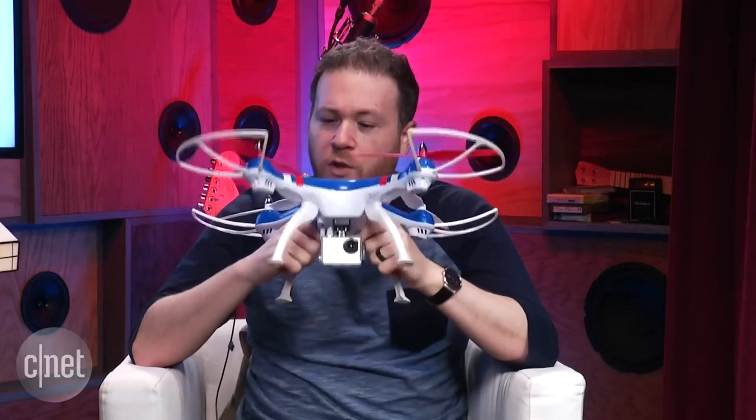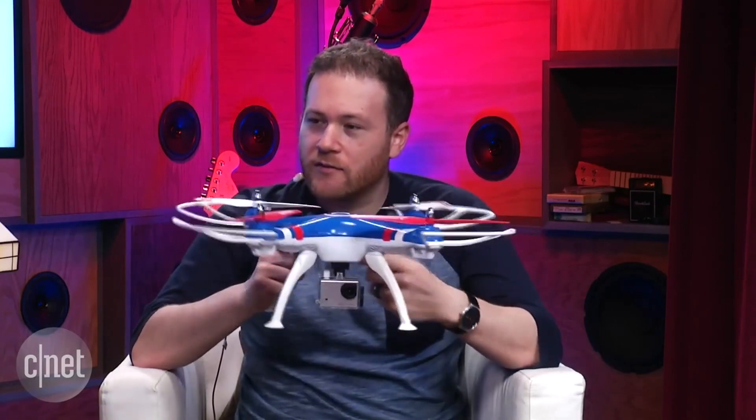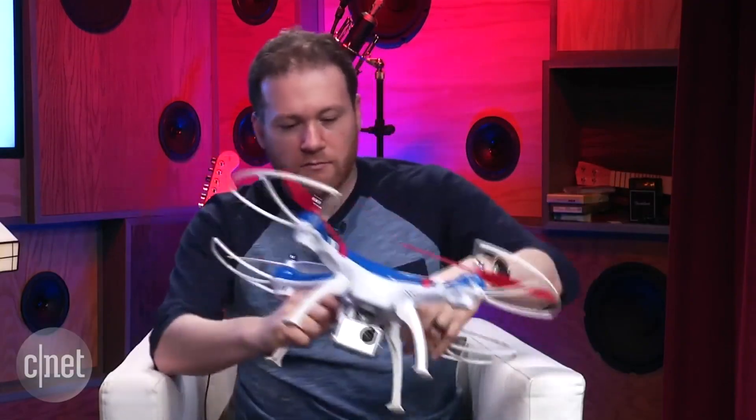Do I need to register my drone if I live in the US? It's not the drone you're registering — you're registering yourself as a drone owner, a 'droner.' Any drone over 0.55 pounds, so anything over half a pound, you have to register with the FAA. You get a registration number that you put on the drone or inside the battery compartment — something fixed inside the drone.